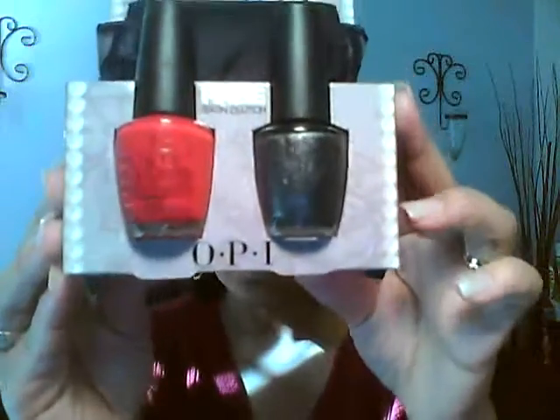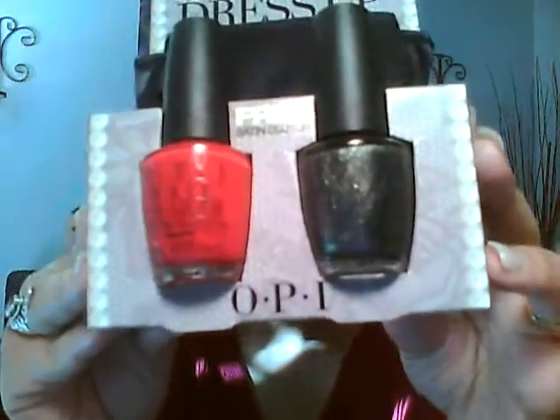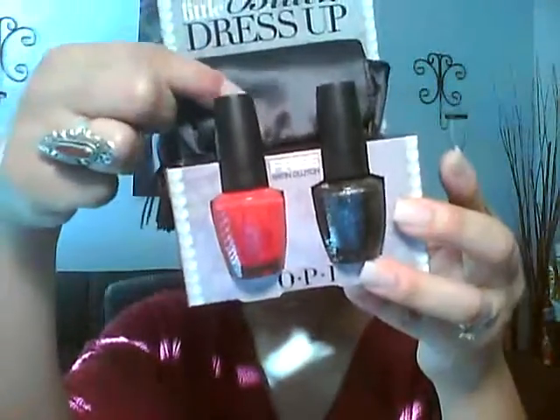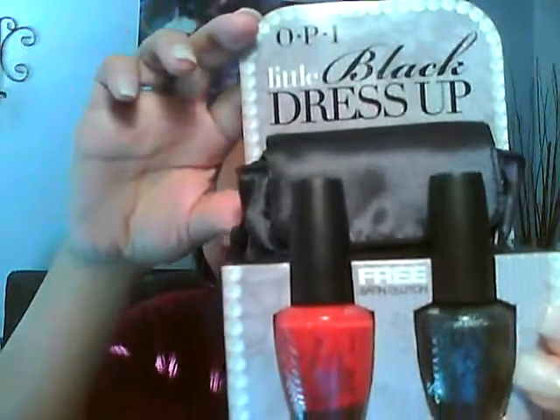The prizes are going to be this OPI Nail Polish Duo. It's a red color and a very, very dark, almost silver-black, kind of graphite color. It comes with a little satin clutch — it's really small — and that's the first prize.